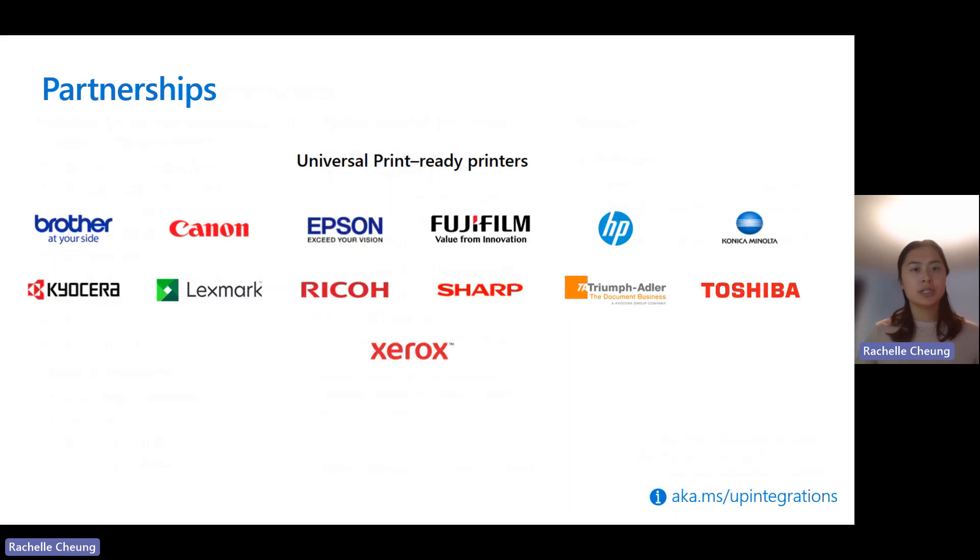These are the manufacturers we have partnered with who already have Universal Print Ready Printers in market. When you go to the link at aka.ms/upintegrations, you can find a full list of the exact models that are Universal Print Ready Printers. Universal Print Ready Printers offer a seamless experience, and the Universal Print Connector can be used with legacy printers.